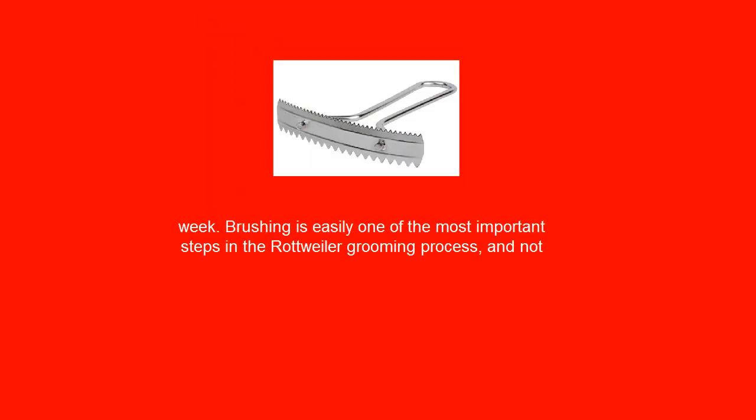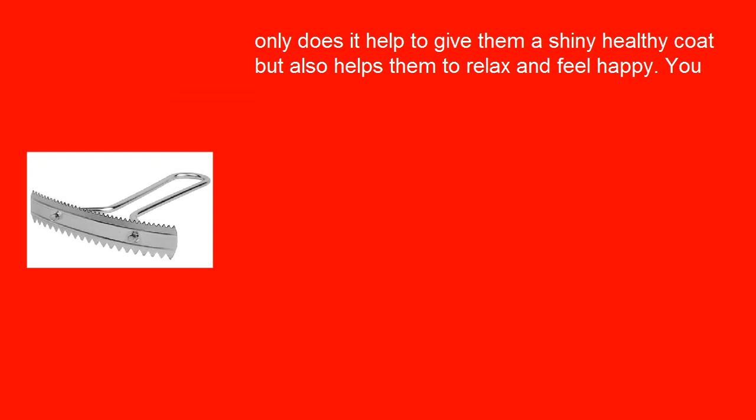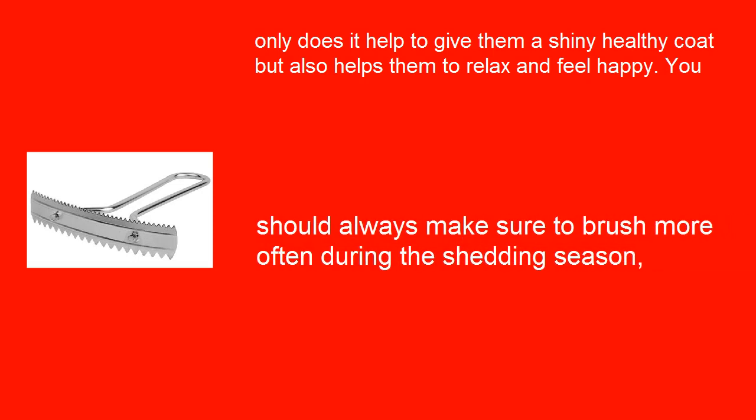Brushing is easily one of the most important steps in the Rottweiler grooming process. Not only does it help to give them a shiny healthy coat, but it also helps them to relax and feel happy. You should always make sure to brush more often during the shedding season, as this will also help to keep dog hair off your clothing and furniture.